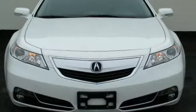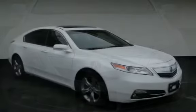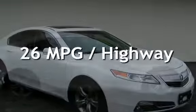This Acura is a great value with less than 29,000 miles on the odometer. Estimated fuel economy for this vehicle is 18 miles per gallon in the city, and 26 miles per gallon on the highway.